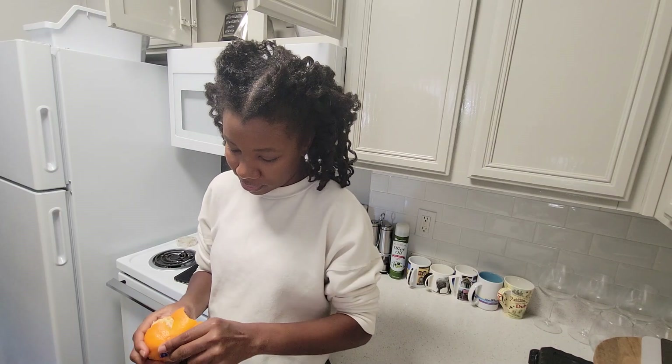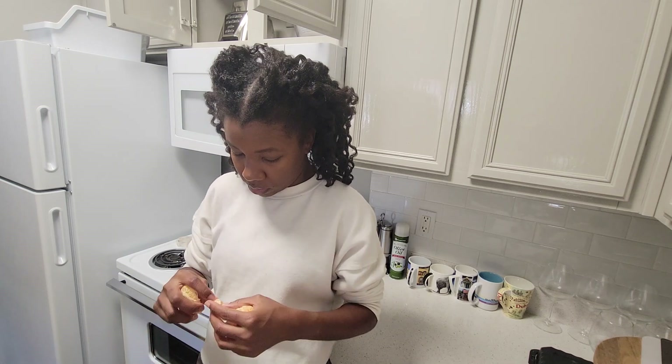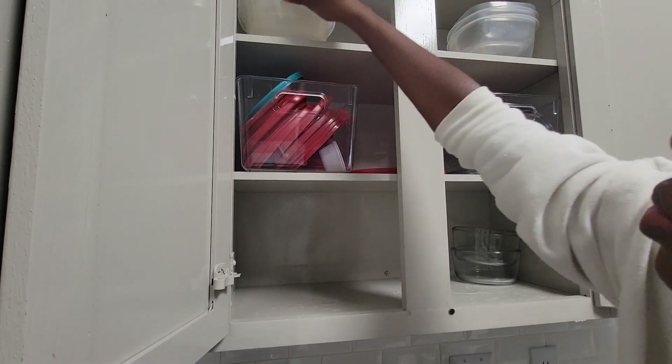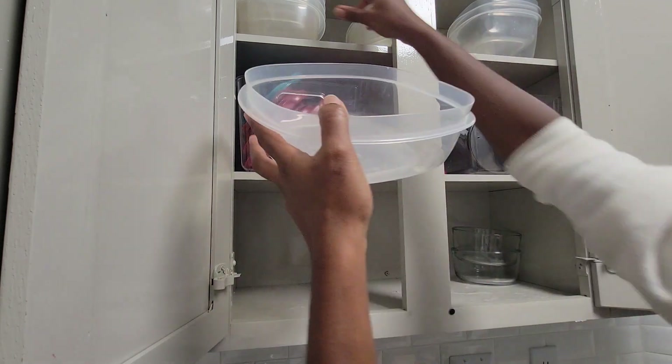By the way, did you know that the white thread you see on citrus fruit is called the pith? I just learned that. I'm mostly team 'don't eat the pith,' but sometimes I seriously cannot be bothered. Apparently it is nutritious, so maybe I'll reconsider removing it.